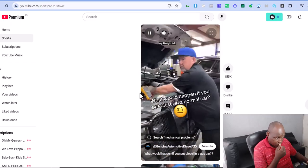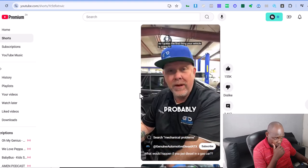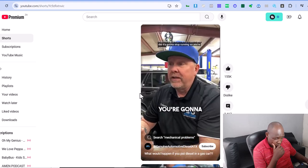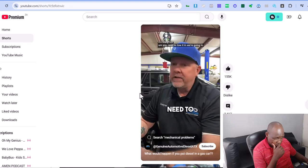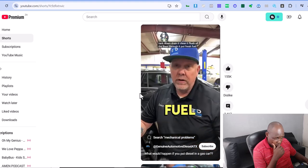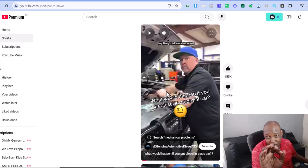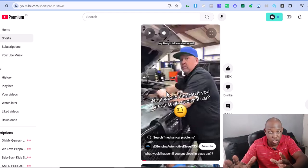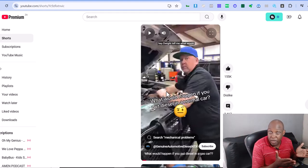Dwight answers: 'Your vehicle is probably going to stop running. Most people think it's detrimental — it's really not. You need to tow it in, we'll drain the gas tank, flush all the lines, put fresh fuel in, and generally you're going to be just fine.' That's it — you just go to somebody, ask a question that a lot of customers are curious about, they answer it, done. And you're getting six million views on that.